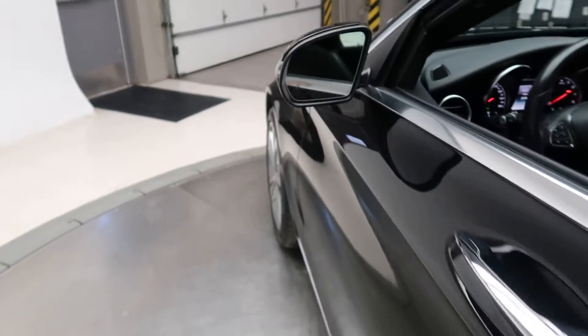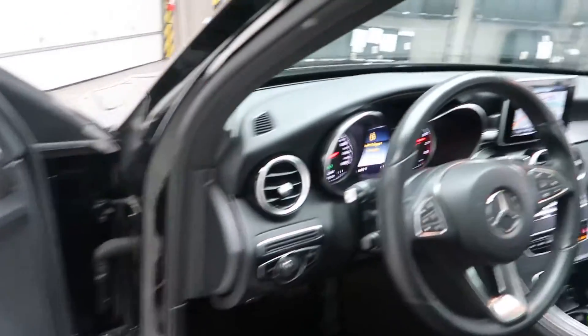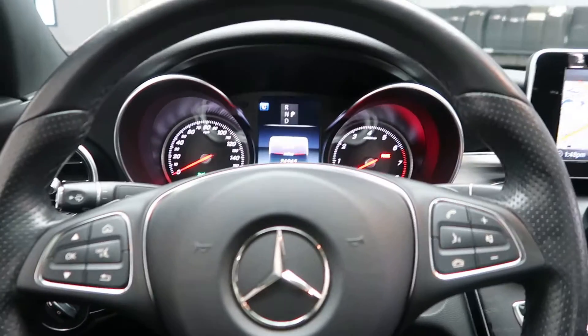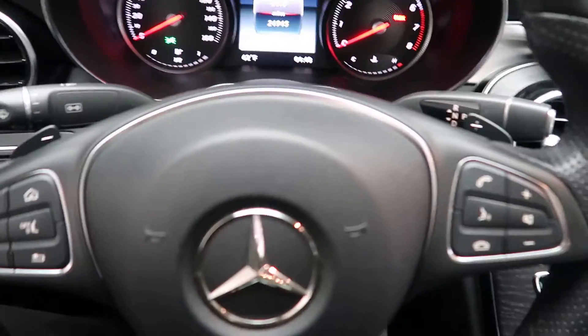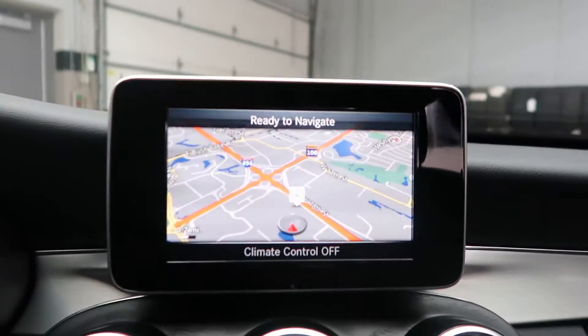Premium one package with blind spot assist, heated seats, memory seats. Smartphone integration with Android Auto, Apple CarPlay, steering wheel controls, pedal shifters for extra performance, push start ignition, and navigation.